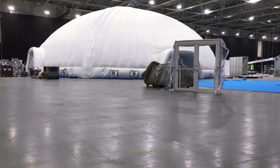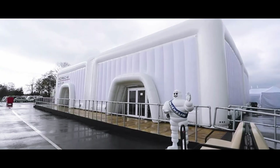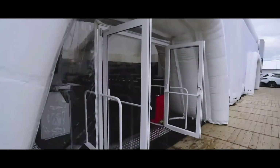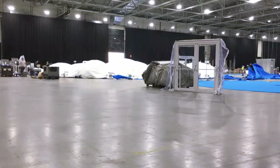But don't let the simplicity fool you. These domes are built to last. They can handle 50 mph winds, block harmful UV rays, and keep out rain, snow, and even hail. With the right heating or cooling systems, they stay comfortable in extreme weather too.